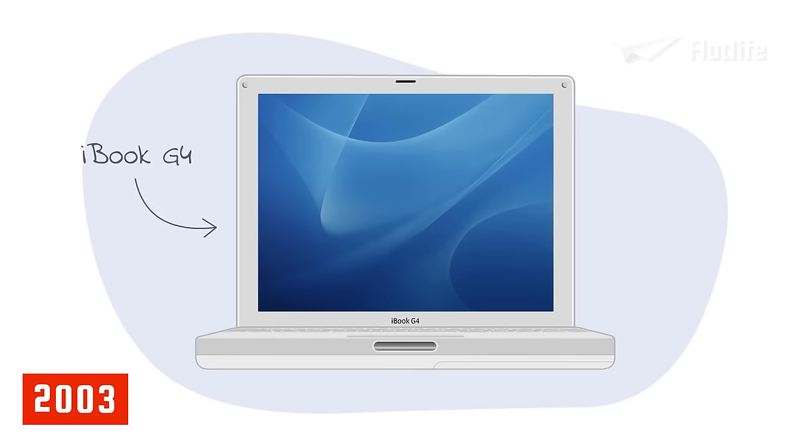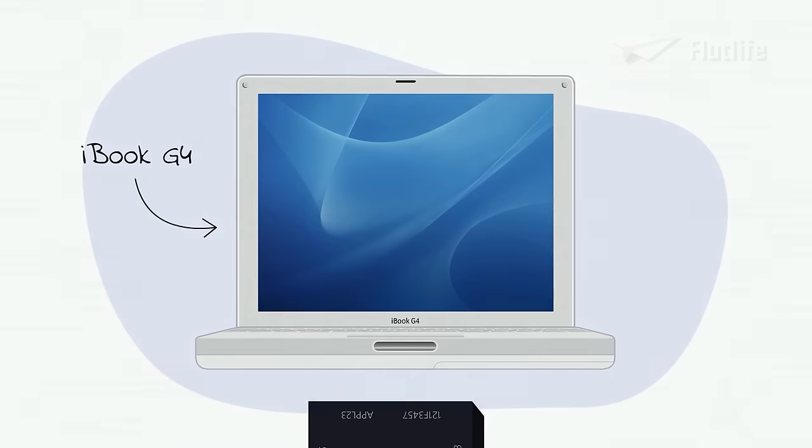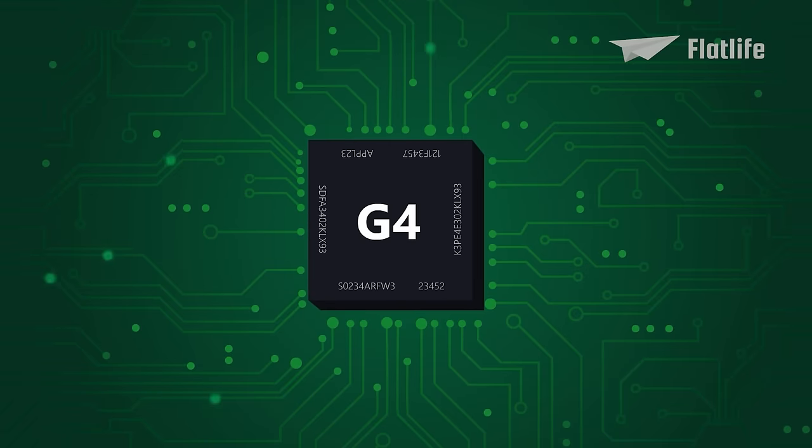In 2003, the iBook G4 was released, and it had an entirely new design. It had a more advanced PowerPC G4 processor, which was significantly faster.